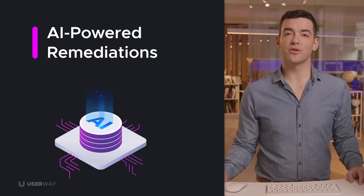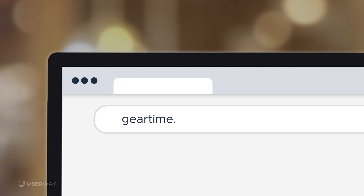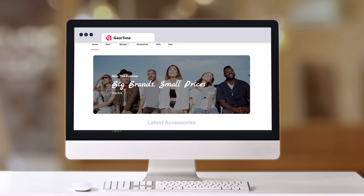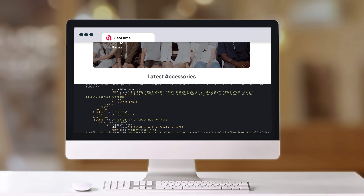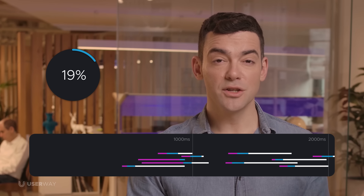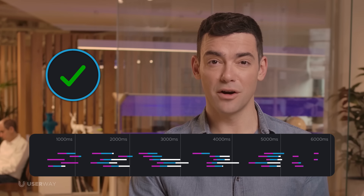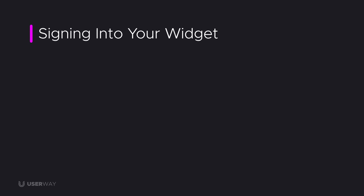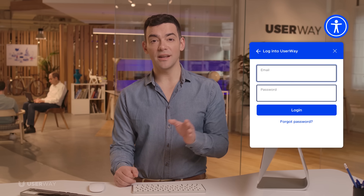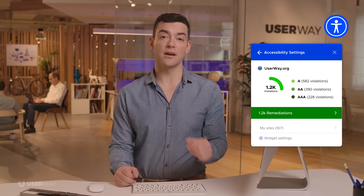Part one: AI-powered remediations. Accessibility starts now, the moment your site loads. UserWay scans and analyzes your site's underlying code on each page and then automatically applies fixes to every violation it finds. Fixes are applied asynchronously, so your site's loading time and performance aren't affected. As the site administrator, you can securely sign into your widget and see a summary of the violations that were fixed. Imagine how long it would have taken your development team to tackle those.